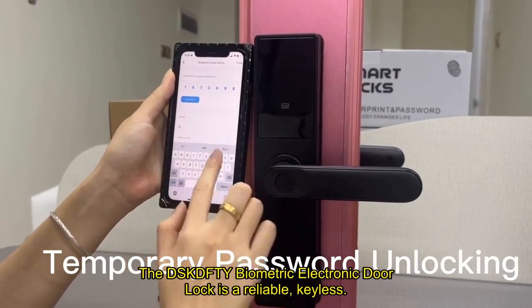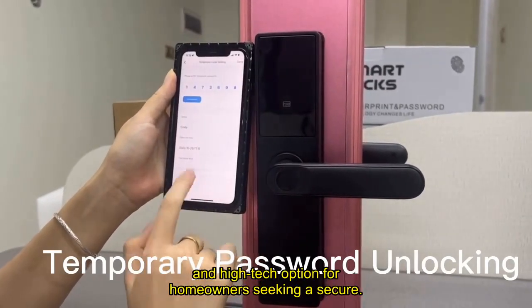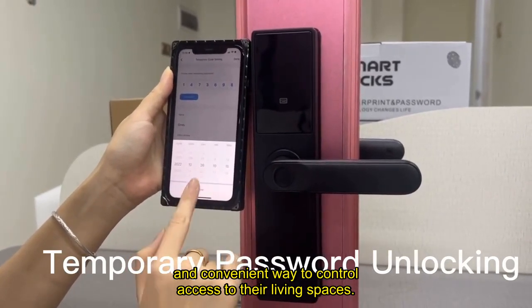The DSKD Biometric Electronic Door Lock is a reliable, keyless, and high-tech option for homeowners seeking a secure and convenient way to control access to their living spaces.